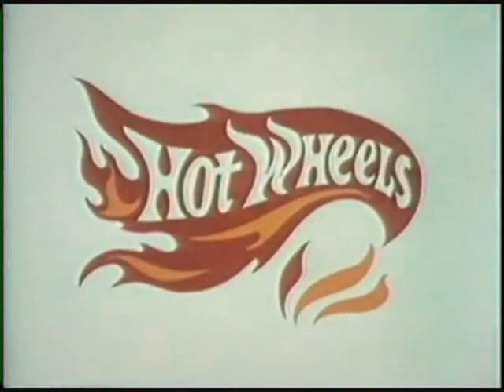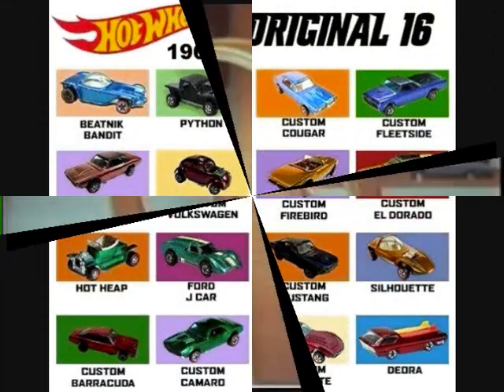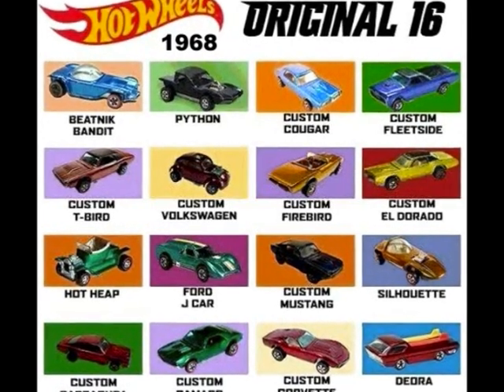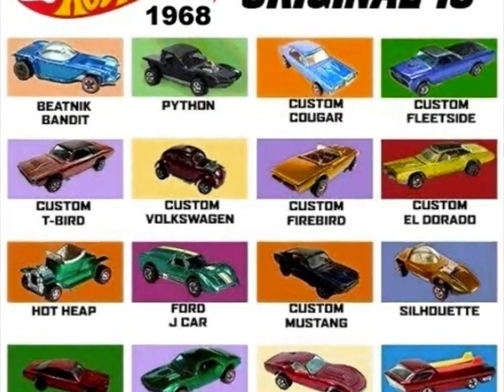They're the fastest metal cars you've ever seen — Mattel's new Hot Wheels. Collect them by themselves or get them in wild new action sets like the Drag Race action set. These were die-cast cars that weren't like the Matchboxes — these things actually rolled and the designs were so cool. They weren't just standard cars and construction vehicles: the Python, the Beatnik Bandit, the Silhouette, the Deora, the Volkswagen, the Hot Heap — these were amazing vehicles.